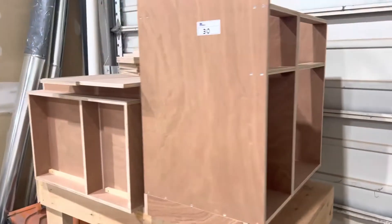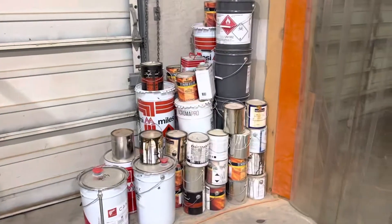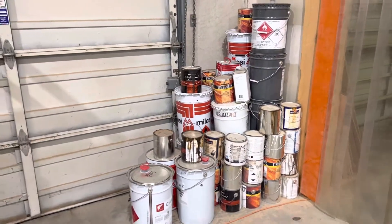Lot 30 is a nice one — if you're taking notes. It comes with a stack of high quality empty paint cans. You want to note that one.